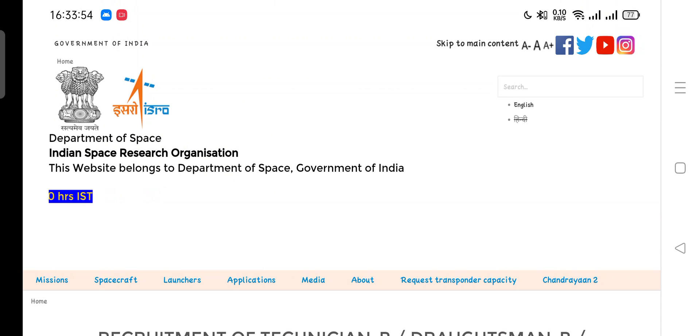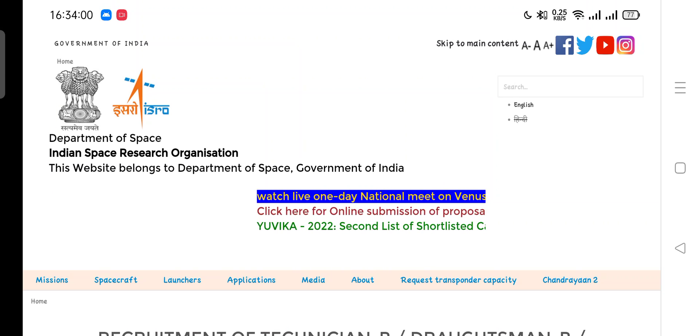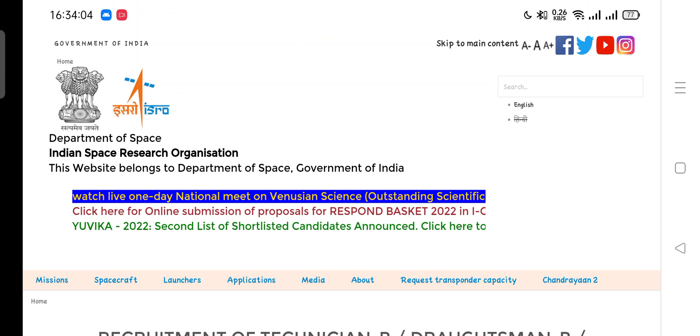Hello friends, welcome to SRE Online App official YouTube channel. In this video, we are talking about ISRO Human Space Flight Center examination update regarding the ISRO human space recruitment 2019.